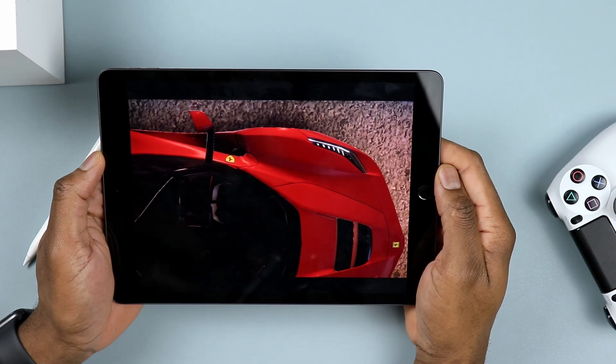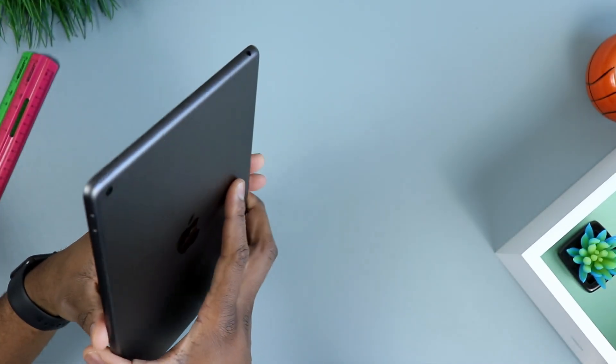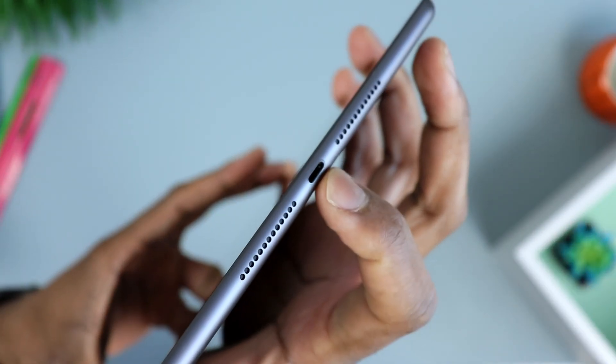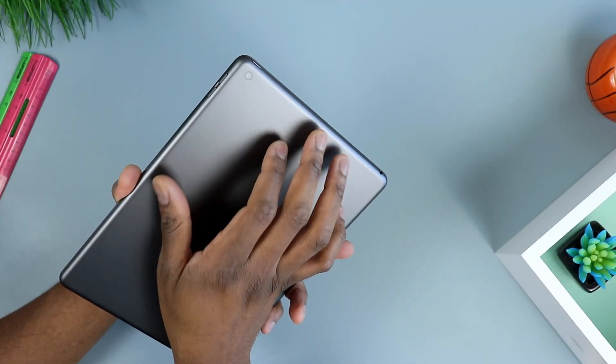Now let's talk about some of the physical features. You have your power button and volume rocker, of course. The good thing is that with something like this, you still do have a headphone jack. At the bottom of the tablet, you have your two stereo speakers. They sound decent. The only problem is that you don't have speakers on the other side to balance that out, so if you have large hands and hold it a certain way, you will be covering the sound or the sound will come out muffled.